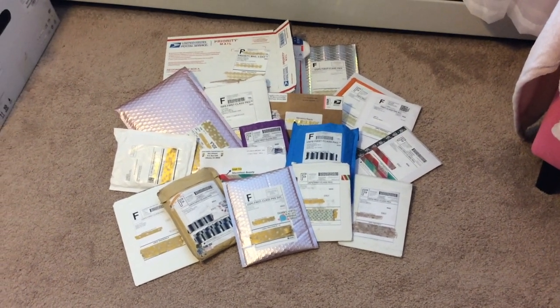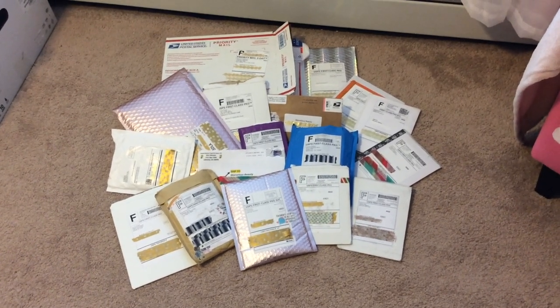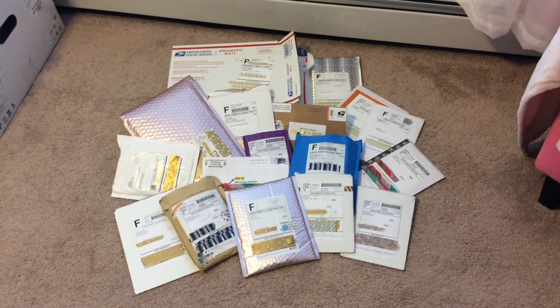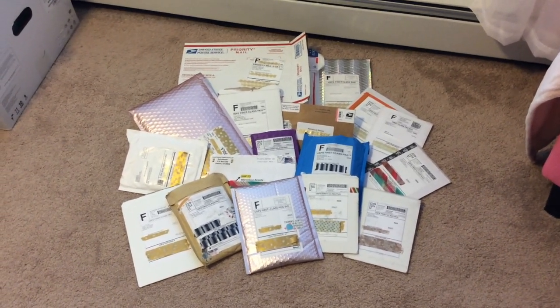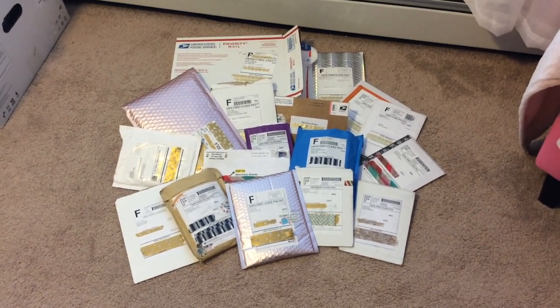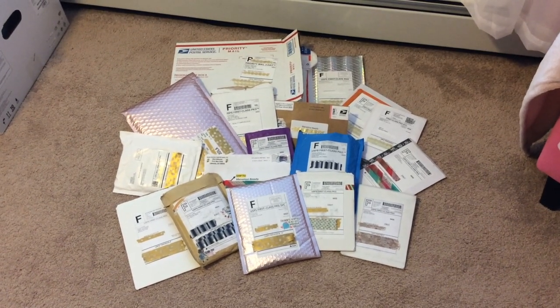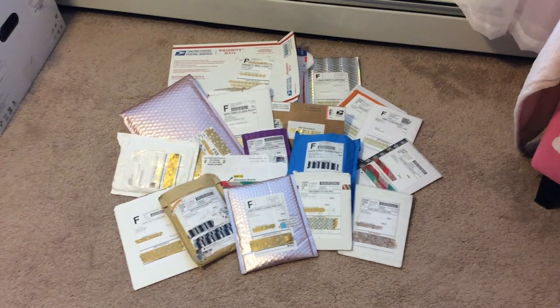Well, hello everyone. Welcome back to the channel. So here it is, my entire end of 2020 haul. This is a collective haul from all of November and Black Friday — everything I've been saving to show you all at once. The final order from Black Friday finally came in, so I have it to share with you all together.